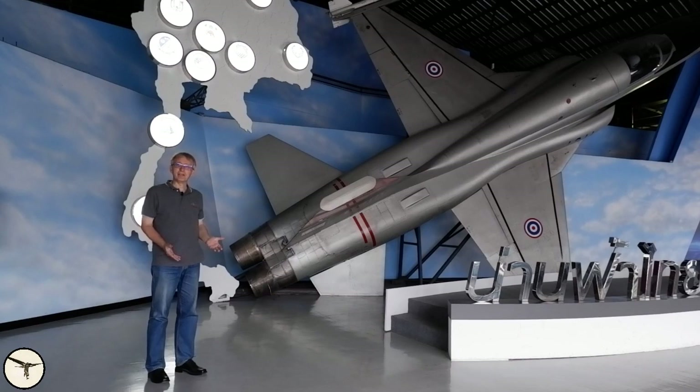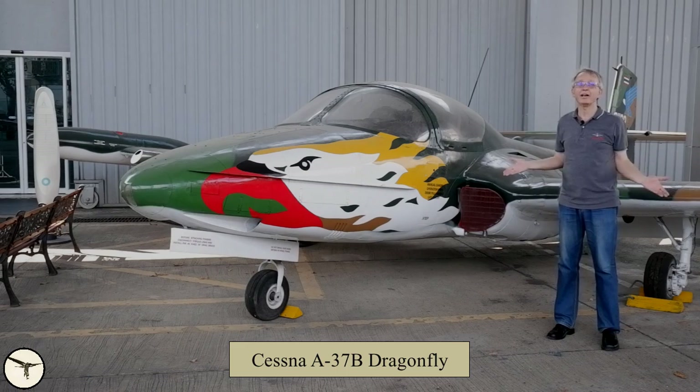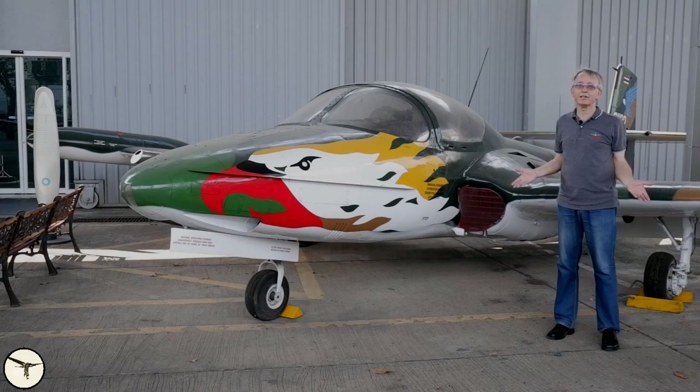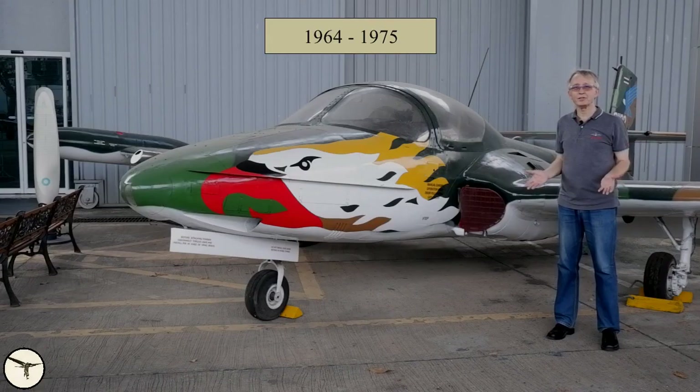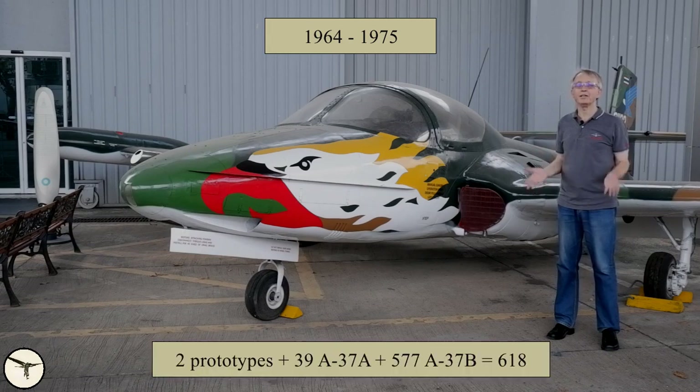Today I will talk about an airplane that is not very well known, even among aviation enthusiasts. This is the Cessna A-37 Dragonfly. It's a light attack aircraft and a forward air controller. It replaced the A-1 Skyraider, which suffered heavy losses in the Vietnam War. It was first flown in 1964, and including the prototypes, they built 618 units until the production ended in 1975.